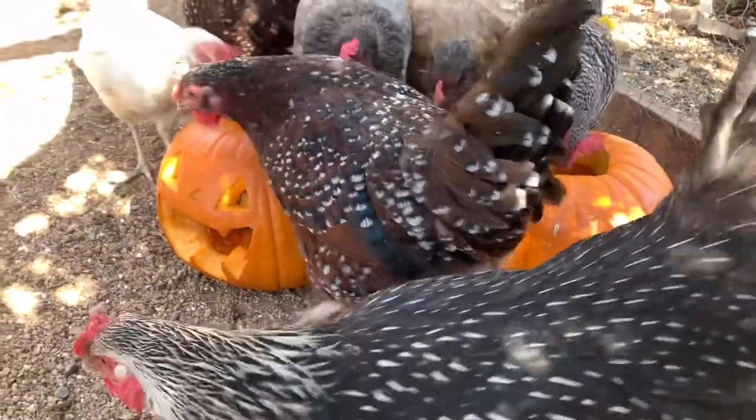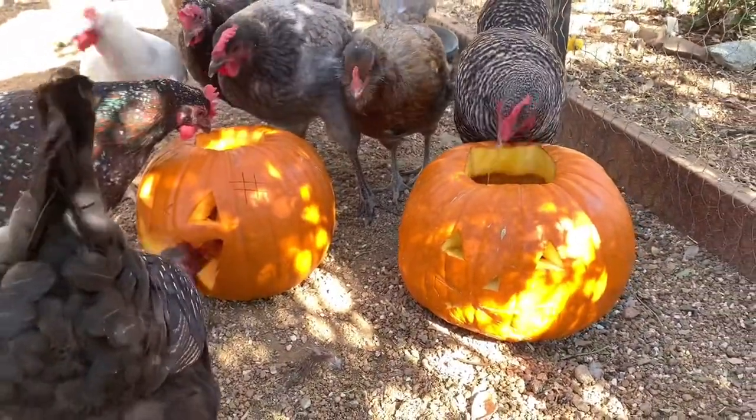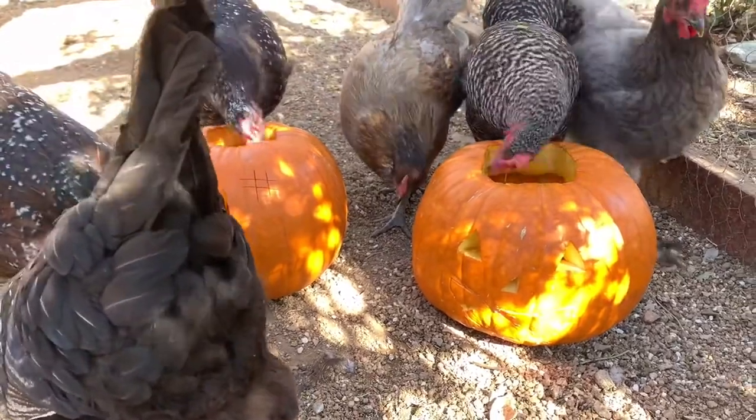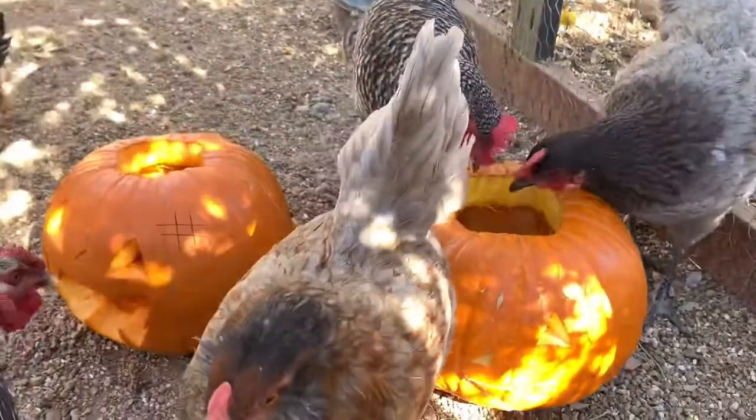I don't think we've given them pumpkin before, but they sure like watermelon and cantaloupe and melon rinds, so figured they'd like this — and sure enough they're into it. Well, I'm Nick from Highland Homesteading, thanks so much for watching and we'll have more videos for you real soon.